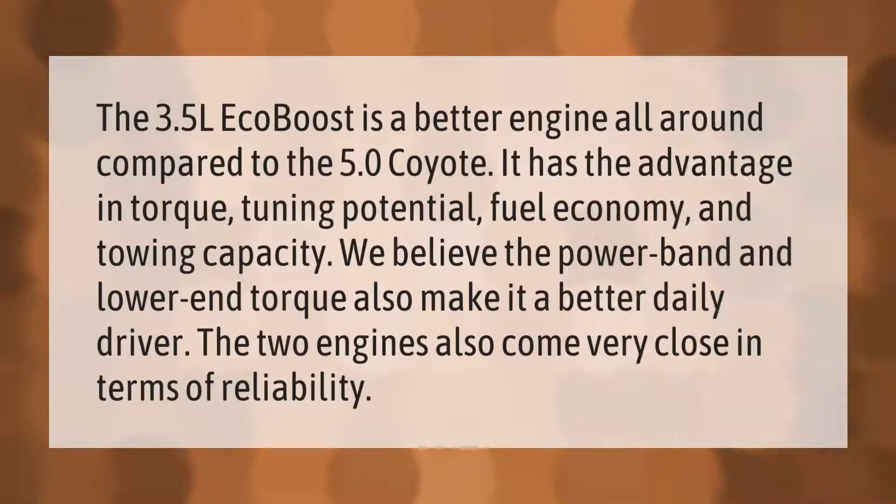The 3.5L EcoBoost is a better engine all around compared to the 5.0 Coyote. It has the advantage in torque, tuning potential, fuel economy, and towing capacity. The power band and lower end torque also make it a better daily driver. The two engines also come very close in terms of reliability.